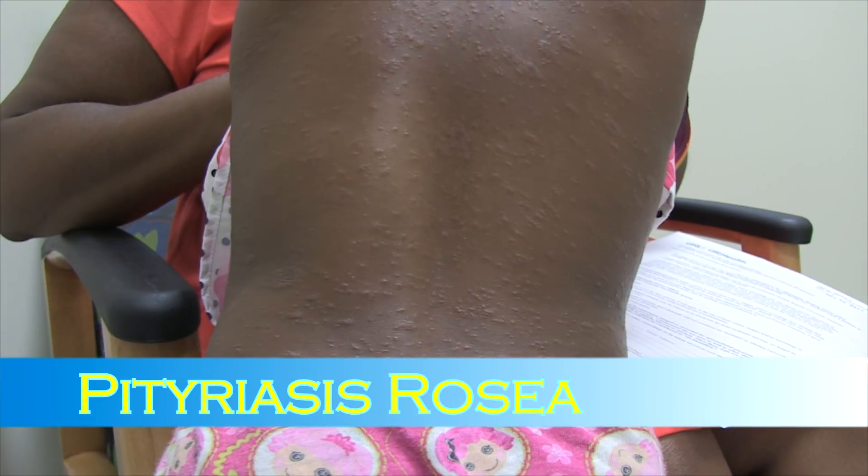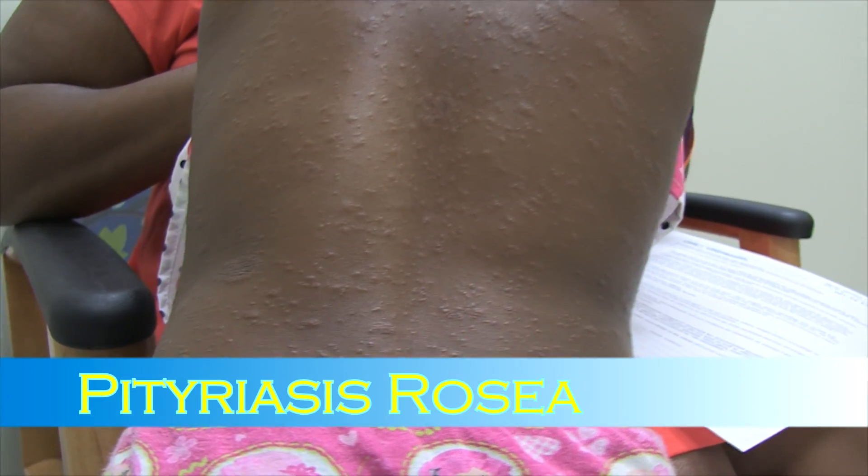So this young lady comes in and she's got this rash. If you look closely right here, there's a herald patch that mom said was one of the very first things that showed up in this rash. And this rash has been here about three weeks.